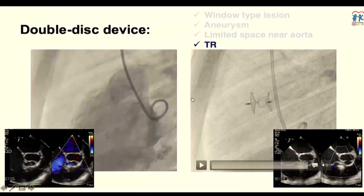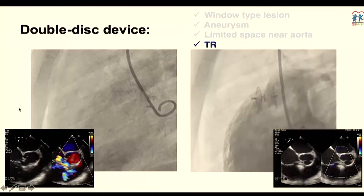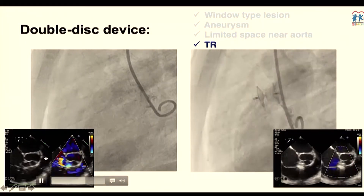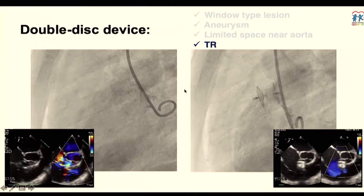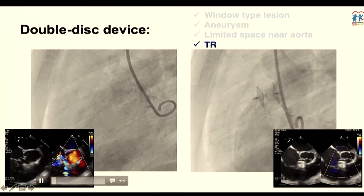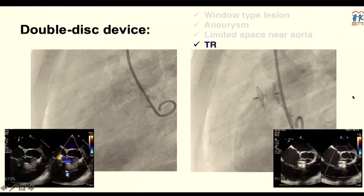If you have a lesion — as Pierre mentioned previously — that is LV to right atrium (LV2RA), partly because the defect involves the tricuspid valve, that is one of the reasons to close. As Joku Wang and colleagues showed, leaving it may cause more complications, especially endocarditis. With the tricuspid regurgitation involved, you can manage very nicely using a double-disk device, completely abolishing the TR gradient from the VSD with just one device.